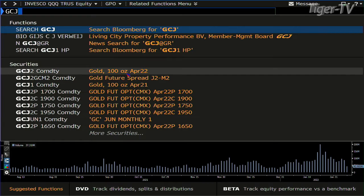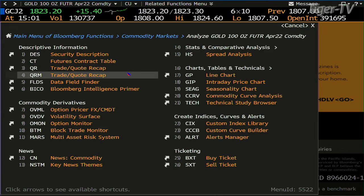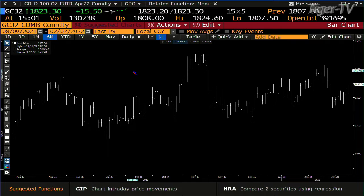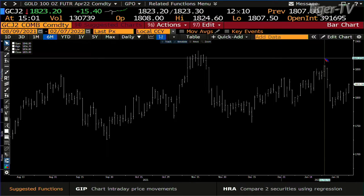Gold contracts are on the move. You get 130,000 contracts — I'd like to see about 180, actually, but it is what it is. It's on the move right now up to the last swing point here, which is $18.56.